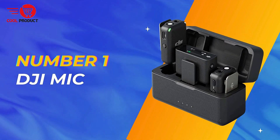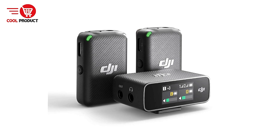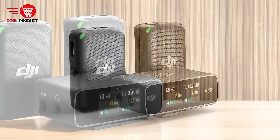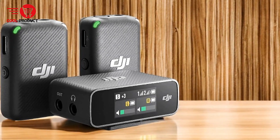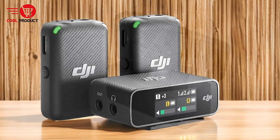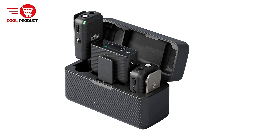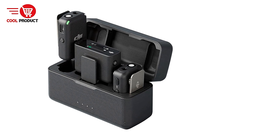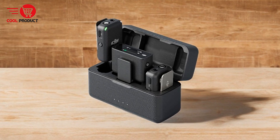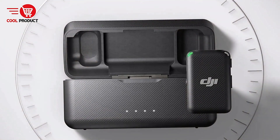And finally, our top pick: the DJI Mic Wireless Lavalier Microphone. The DJI Mic is designed to offer convenience and high performance for a variety of recording needs, from live streaming and vlogging to outdoor shoots. Pros: all-in-one design — the DJI Mic features an all-in-one storage solution, including two transmitters and a receiver that are pre-linked, charged, and securely stored in a compact charging case. This design enhances portability and ensures that the system is ready to use right out of the box.